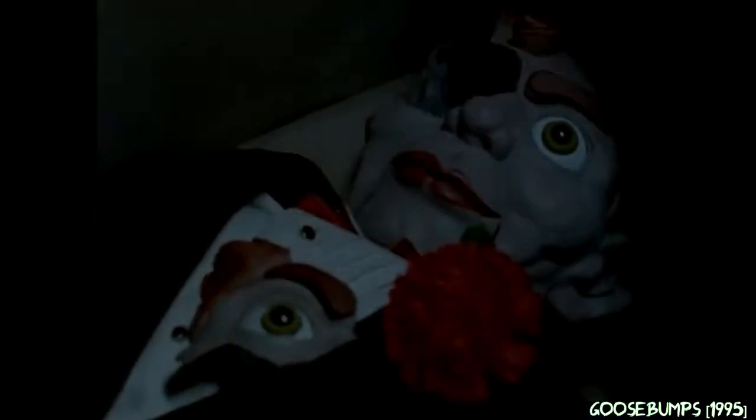Hello, this is Little Green Ghouls, and welcome back to Goosebumps Revisited, a series where I break down a classic Goosebumps book and any episode that goes along with it. I will also be on the lookout for Goosebumps clichés and classic moments.